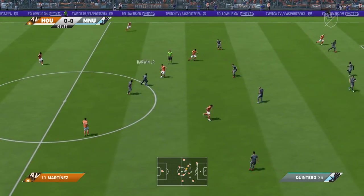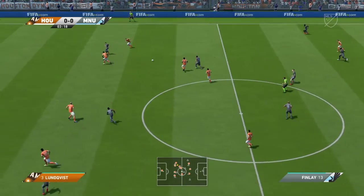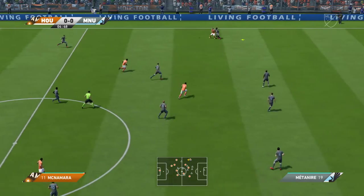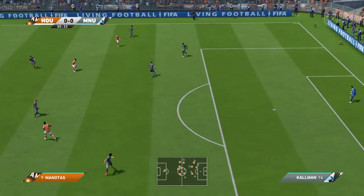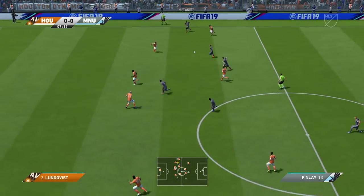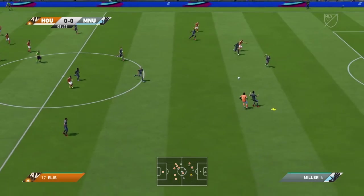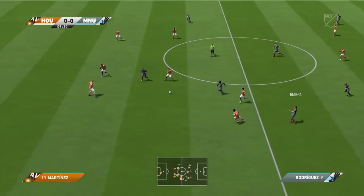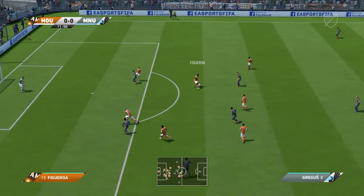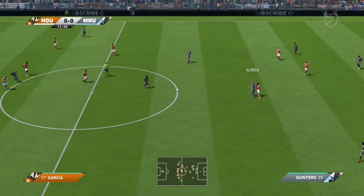Garcia. Tackle goes in. Saw the pass coming and got there first. Bit of space for him, now out on the wing. Garcia. Alonso. Ibarra. Rodriguez. Quintero. Looking for an opening with some good control build-up. He's read that and made the interception — made it look easy, actually.